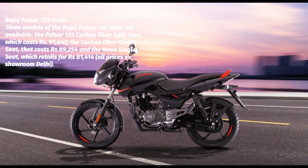Bajaj Pulsar 125 Engine: A 124.4 cc single-cylinder, air-cooled, counterbalanced engine with 11.8 PS and 10.8 Nm powers the Pulsar 125, and a 5-speed gearbox is mated to this powerplant. The BS 6.2 model gets a fuel injector and not an electronic carburetor, and it is also OBD2 compliant.